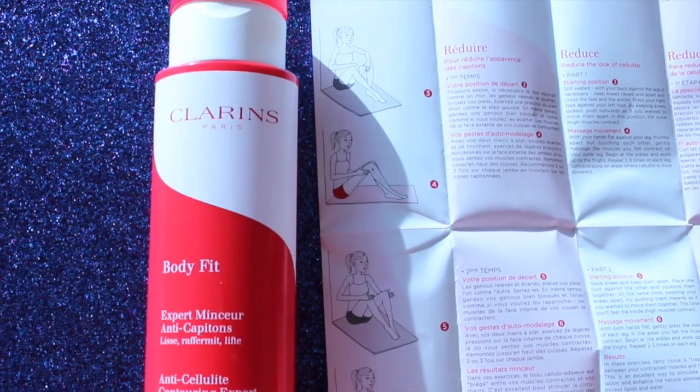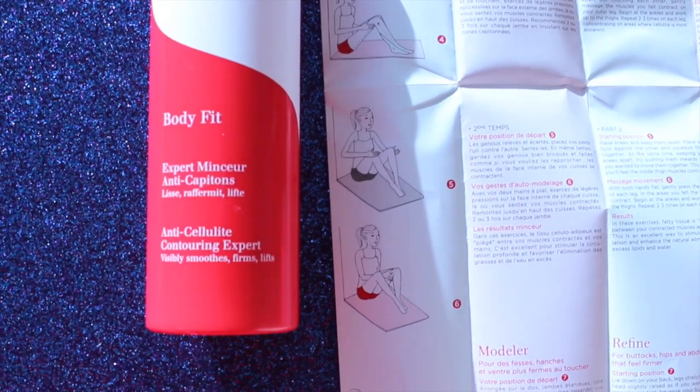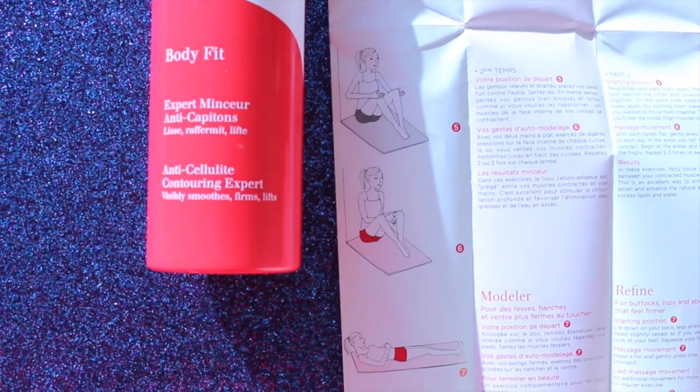Clarins actually did send this to me — I've never even heard of this product and I'm really intrigued by it, which is why I wanted to do a 'What Is' video. You get 6.9 ounces, and this is a pricey one — it's $70. So it's kind of like ten dollars per ounce, but when you think about it, it's actually not that bad because you do get quite a bit. 6.9 ounces is a lot.